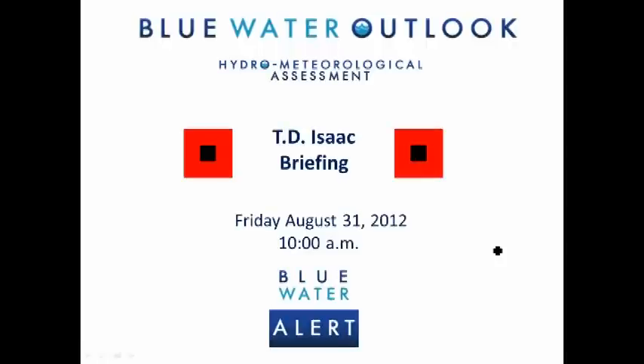Good morning, this is John Felt with Blue Water Outlook. This is the Tropical Depression Isaac briefing on Friday morning, August 31st.